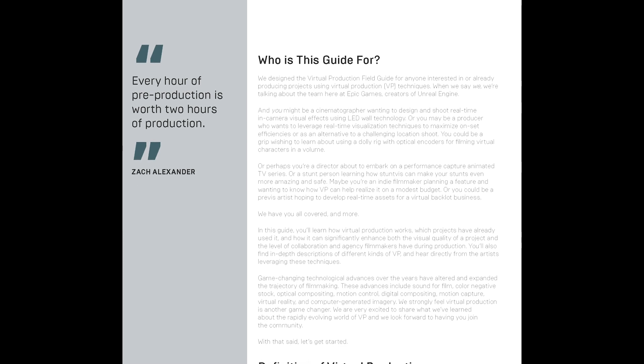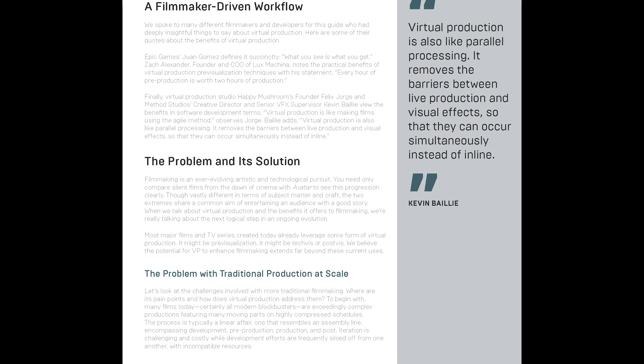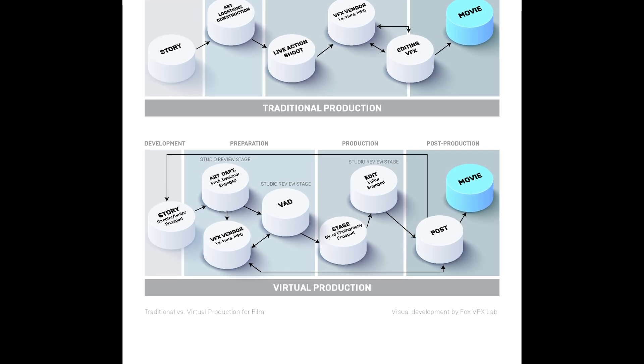We're releasing the second edition later this month as a free PDF download, which you can find at unrealengine.com/VP-field-guide. We've designed the field guide to be an indispensable resource for industry professionals across every department, so we hope you'll take advantage of this depth of knowledge compiled within the field guide.